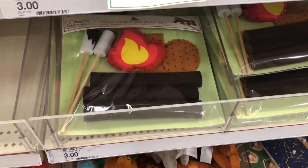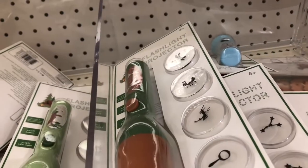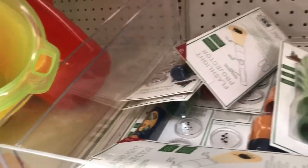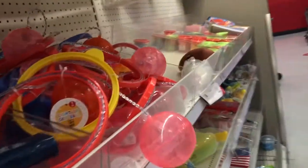I thought this was super cute — it's like a little camp set and you could pretend that you're making s'mores over a campfire. And they have these flashlights that show different bugs and stuff on the wall when you shine it. And all these toys.